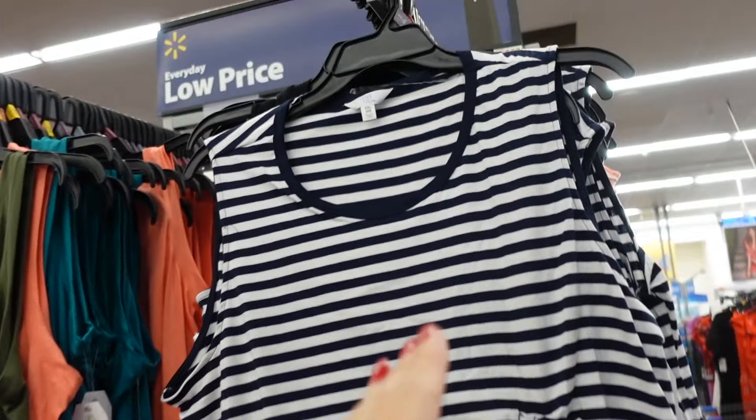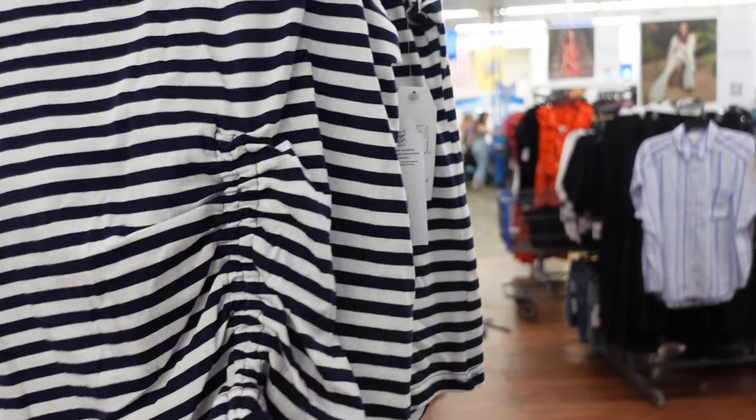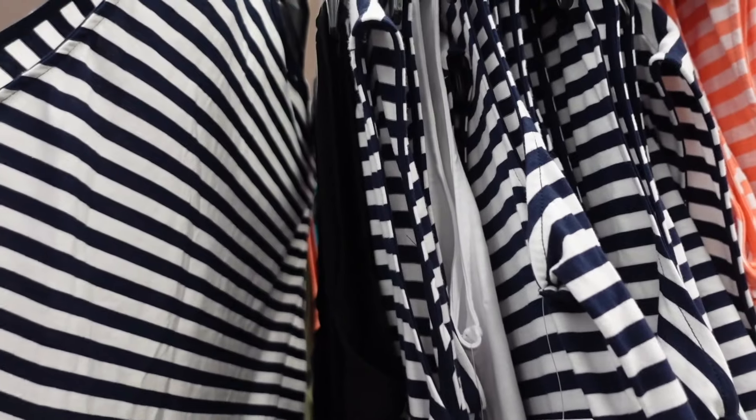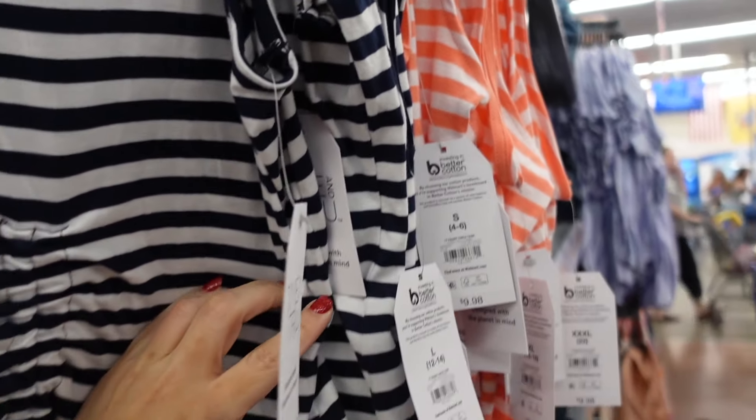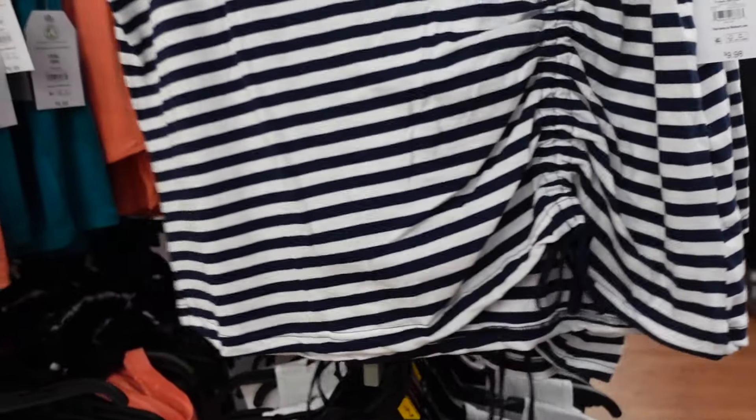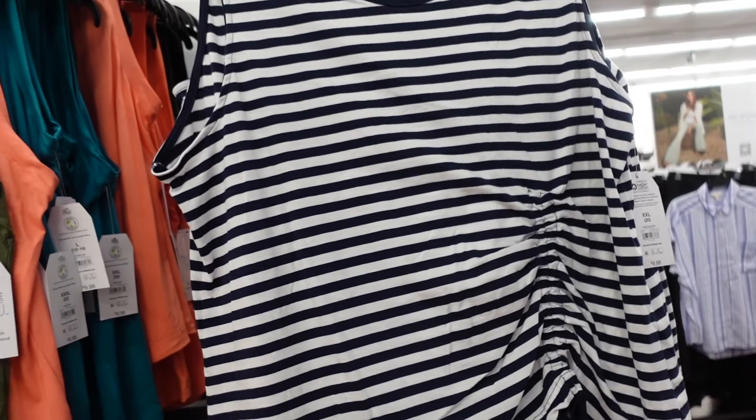Ruched tops from Time and True. These have that scoop neckline, they're sleeveless. The little drawstring — you can adjust that — and then it's the same fit through the back. In the navy stripe, also comes in that cute stripe, solid black and white. They're $9.98.